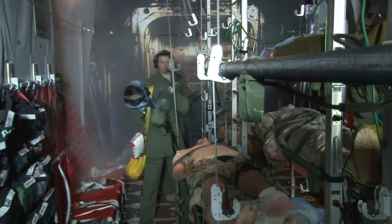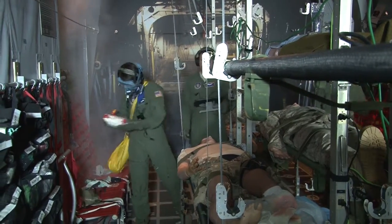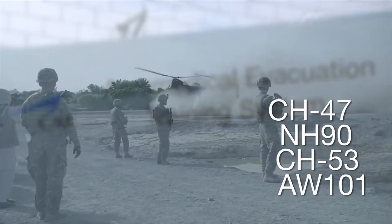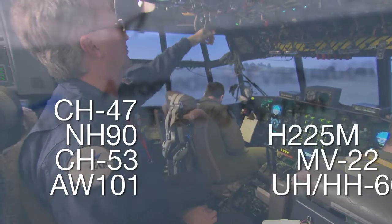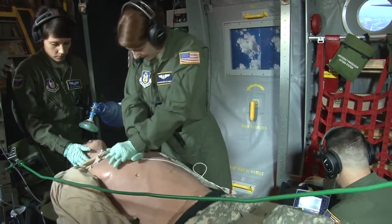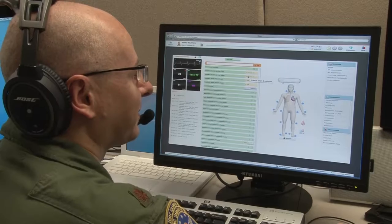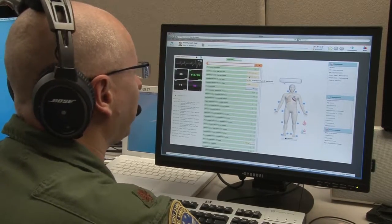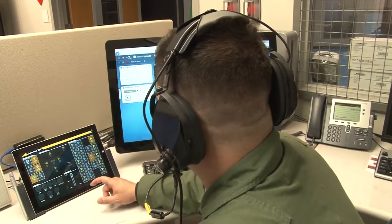CAE's Aeromedical Evacuation Training System can be customized to represent a range of fixed and rotary wing aircraft for both defense and civilian customers. CAE is currently developing Aeromedical Evacuation Training Systems for the U.S. Air Force for both the C-17 and KC-135 platforms.